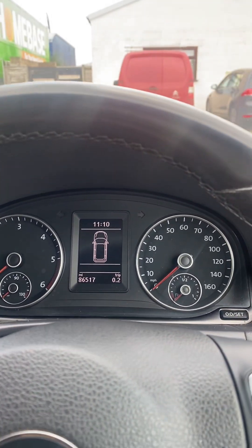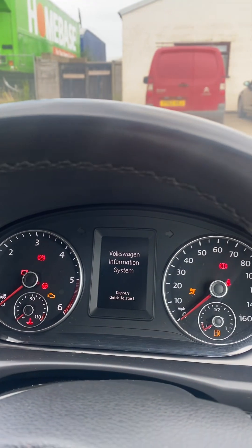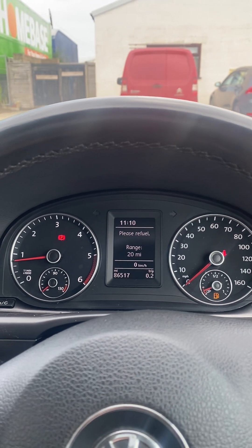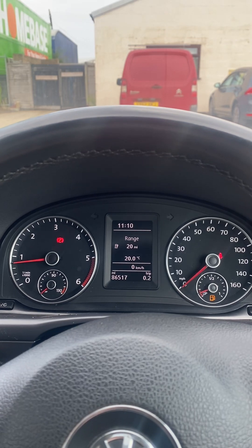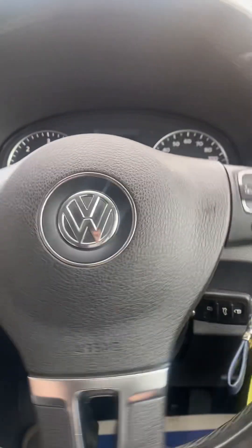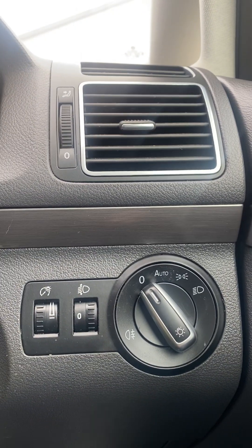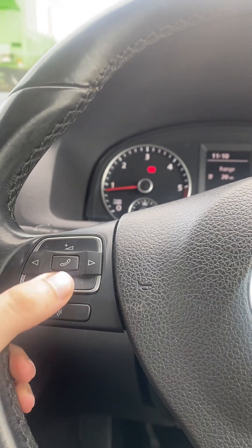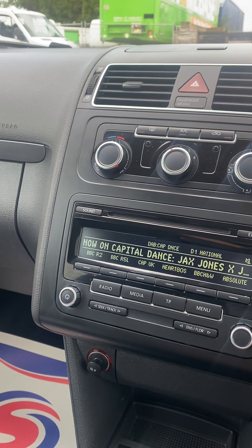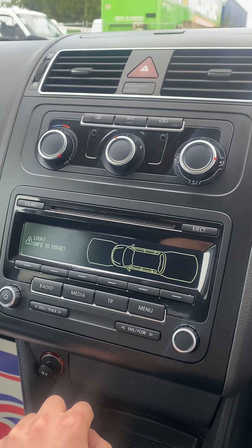Starting it up — we've got 86,000 miles on the clock. As you can see, it runs and starts exactly as it should. We can put a full tank of fuel in before it goes out. The steering wheel is in good condition with just a few little marks in line with the age. Automatic lights, steering wheel controls for volume, radio — all works exactly as it should. When put into reverse, you get the parking sensors as well.